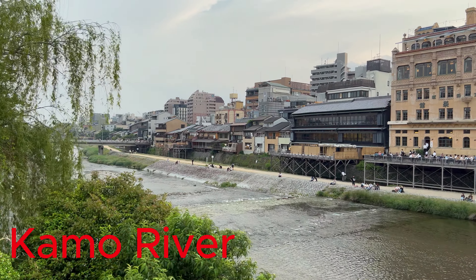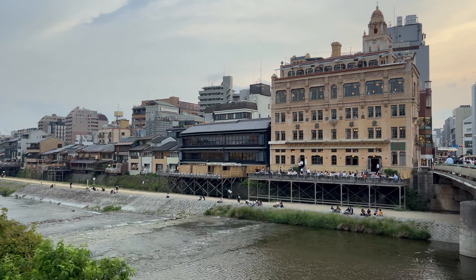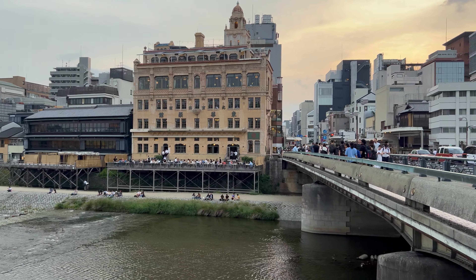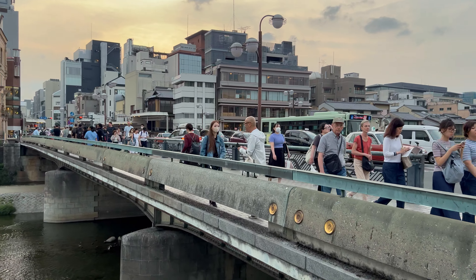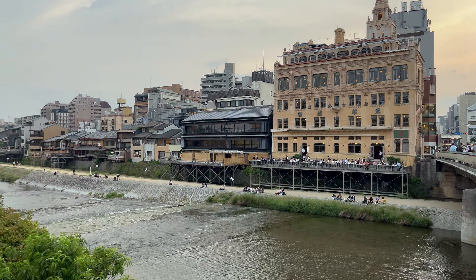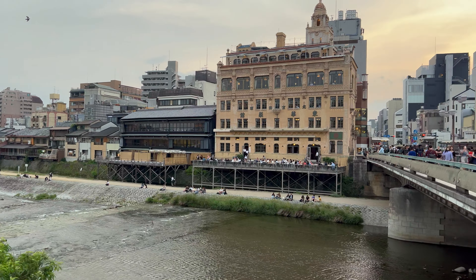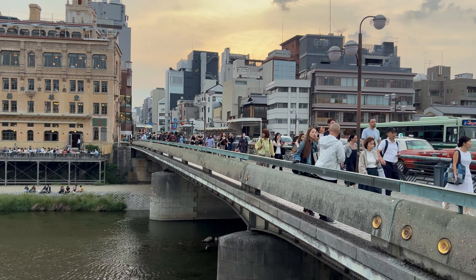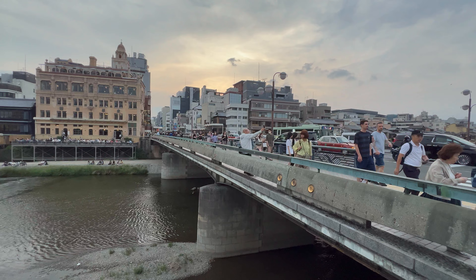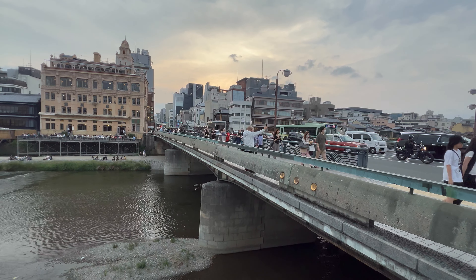Kyoto is truly a modern city with a few very cool historical landmarks in it. But if you come here thinking Kyoto is just like what you see in the pictures — the geisha area, the temples, the bamboo forest — it's not. It's a city with a few really cool historical landmarks, but it's definitely worth the visit.